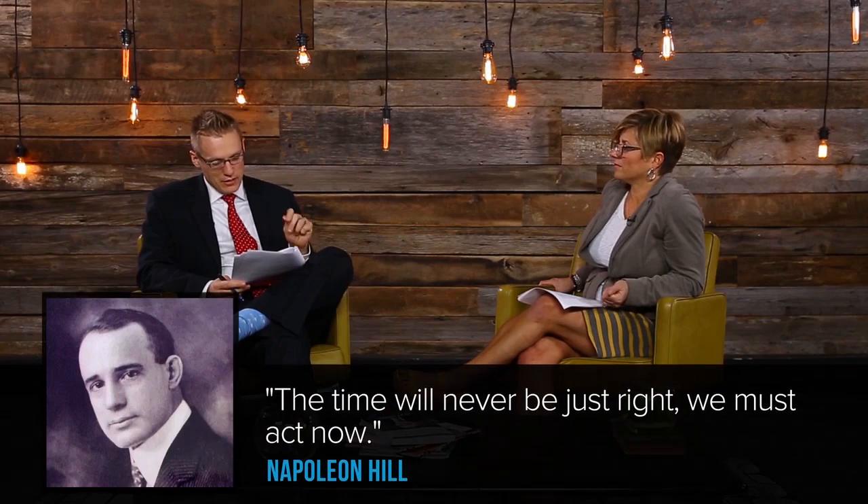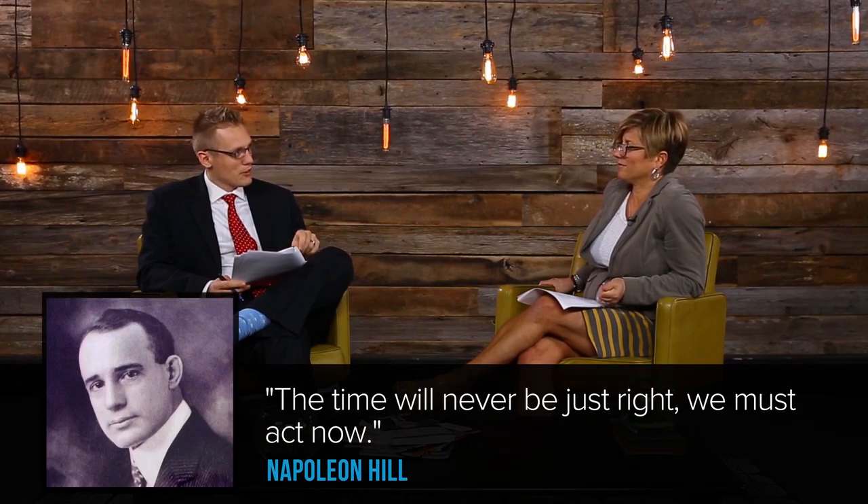This is good stuff. I know a lot of very smart people who are super scared about taking that leap of faith and turning their idea into reality, turning it into a prototype. Napoleon Hill, my favorite success author, says the time will never be just right — we must act now. In closing, if I've been struggling for years or months to turn my big idea into an actual product or prototype, what encouragement would you have for me?